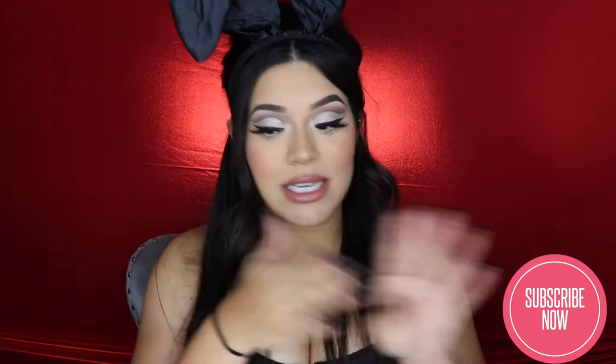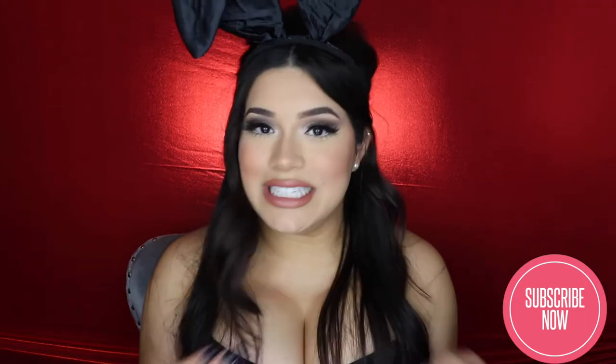Hey babes, welcome back to my channel. If you are new, hello, my name is Nikki and today I'm going to be bringing you guys this Halloween look. I'm so happy to be doing this look. This is actually what I'm going to be for Halloween, like the day of. I'm going to be a Playboy Bunny, but I didn't want to be like a basic Playboy Bunny. I really wanted to do it 60s inspired.